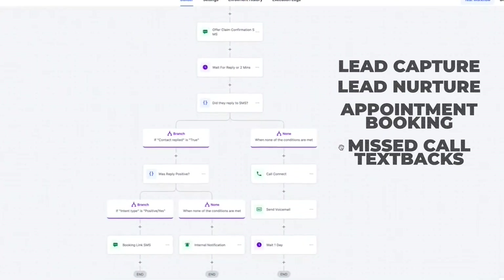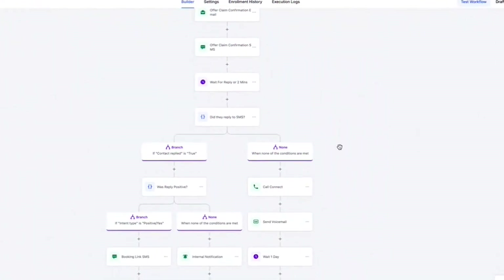Number nine: the Fast Five recipe snapshot. The Fast Five recipe is a done-for-you automation pack inside GoHighLevel that sets up your account with five core workflows: lead capture, nurture, appointment booking, missed call text back, and review requests. Instead of building everything from scratch, you just plug it in and you're ready to start generating and managing leads in minutes. It's perfect for agencies, coaches, and local businesses who want results fast without hiring a tech wizard.